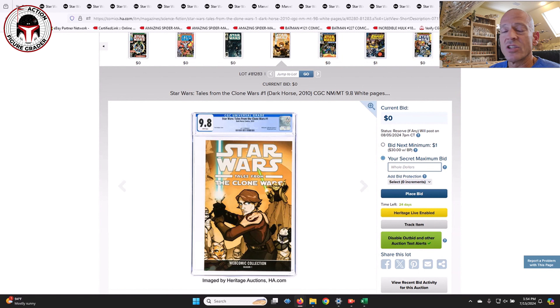Another random one I wanted to show you is the webcomic collection Season One for Tales from the Clone Wars number one — a great Anakin Skywalker and Yoda cover. No bids on that one as well. There are nine in a 9.8 grade on the census. All of these came from the same collection, to my knowledge.